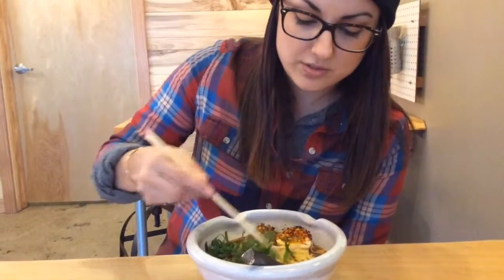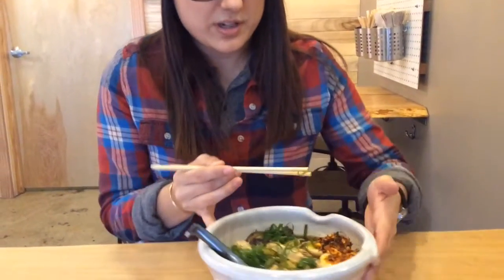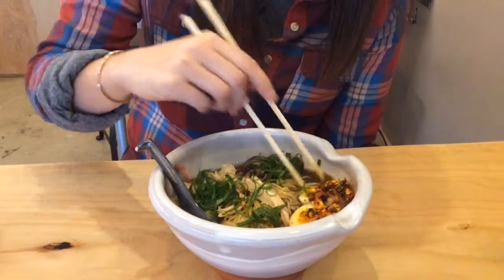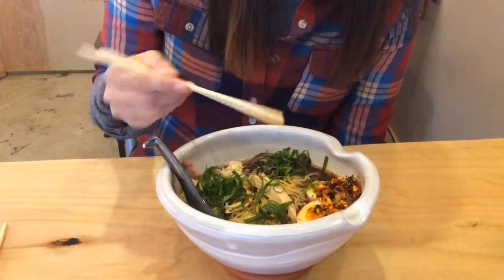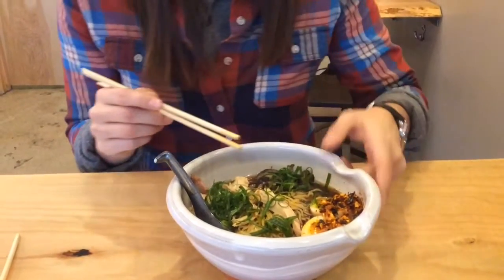I kind of just mix up my garnishes — the goodies here — to be able to experience it all together. A lot of people with their egg are kind of specific. I just kind of leave it off to the side. Some people will break them up, some people will eat them with a spoon right away, but I just kind of leave it there.